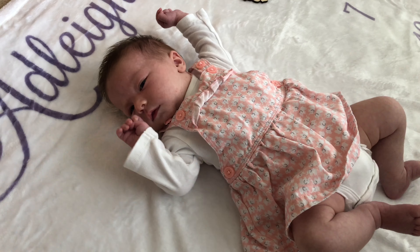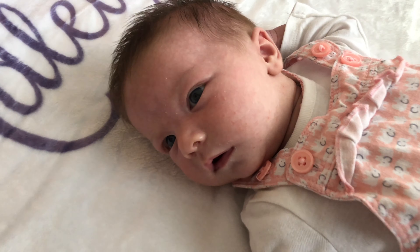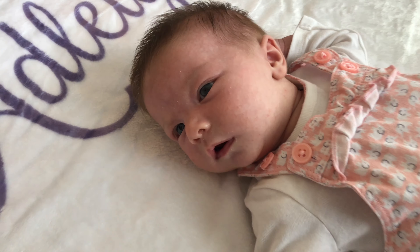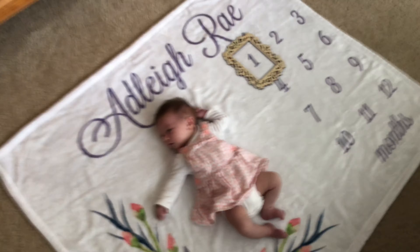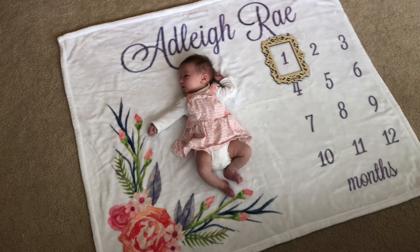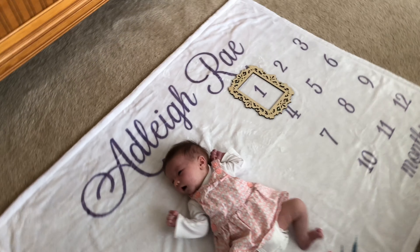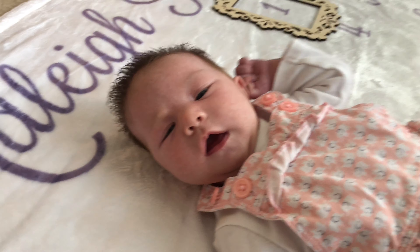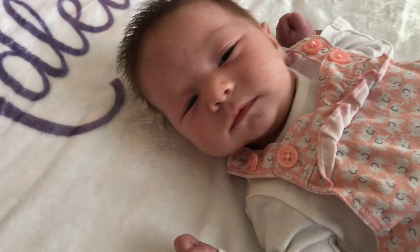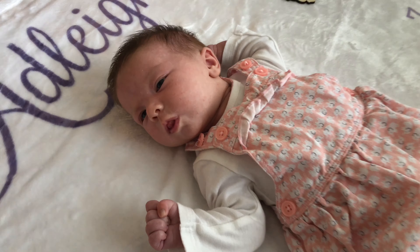Adley is one month old today. Happy birthday, Adley. We just finished our photo shoot for her one month old picture and she did such a good job. At first she slept through it. She wasn't a big fan of being laid down, but then she woke up and just laid here for a while while daddy took about a hundred pictures. Now I need to go through them and pick the best ones.